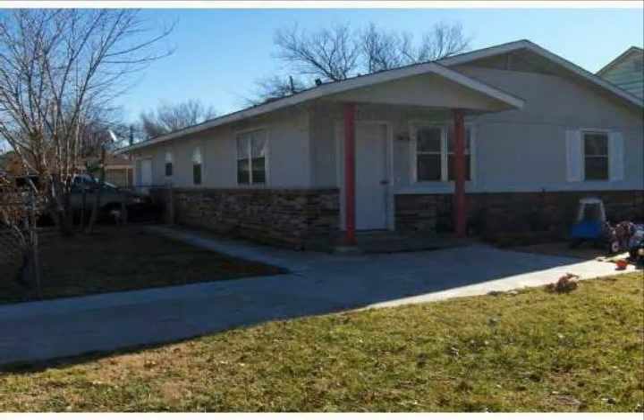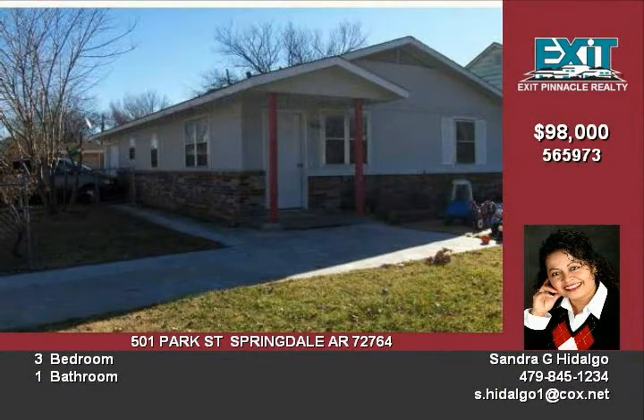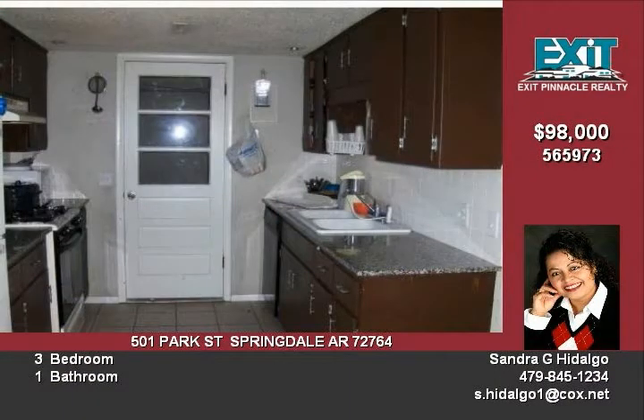This is a lovely three-bedroom one-bath home with lots of renovations done. Recently there has been new granite countertops installed, new paint, new carpet, and lots of ceramic tile put in.